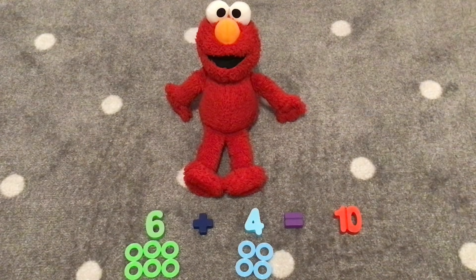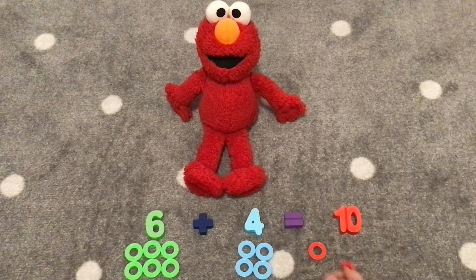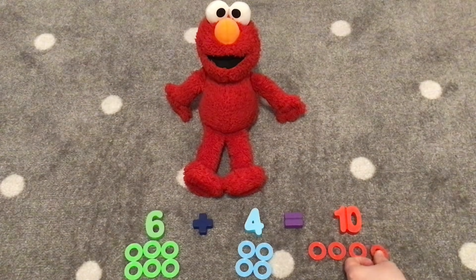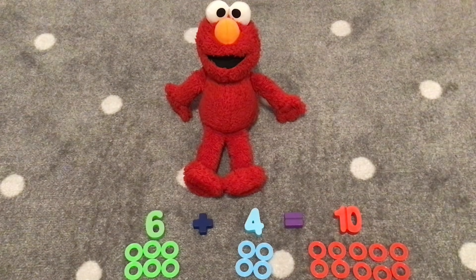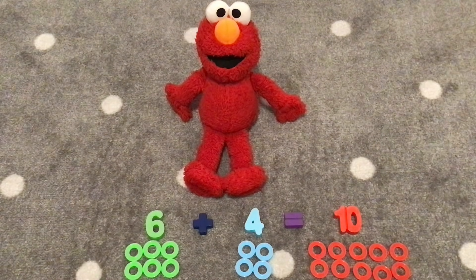Let's count ten red rings together. One, two, three, four, five, six, seven, eight, nine, ten. Great counting with me. Six plus four equals ten. Hooray!